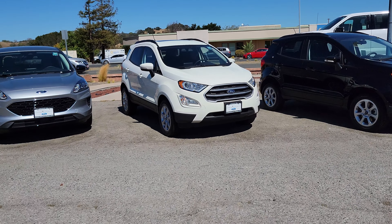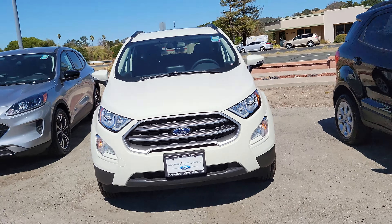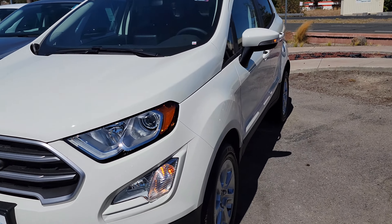Hi Mr. Lucas, this is Angelo from Marin County Ford. This is the EcoSport that we have. We have a black one or a white one, but it looks like you're specifically looking for the white one.